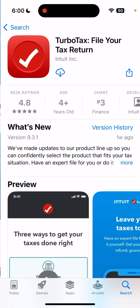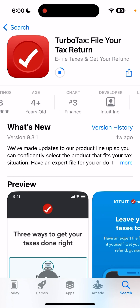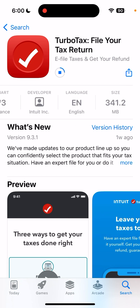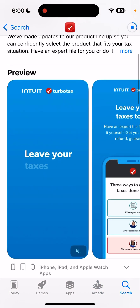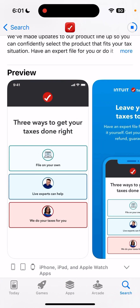So here is the TurboTax app, which is one of the most popular apps to file your tax return. This is an app owned by Intuit, and it's one of the quite popular apps.